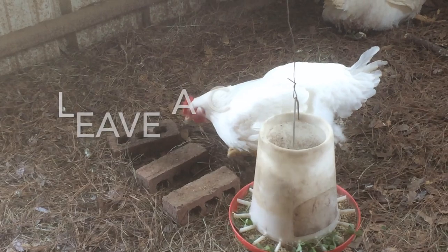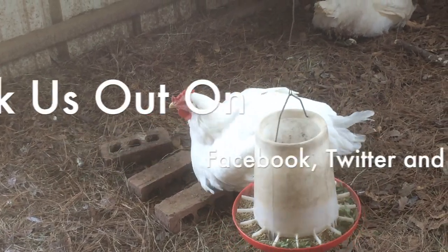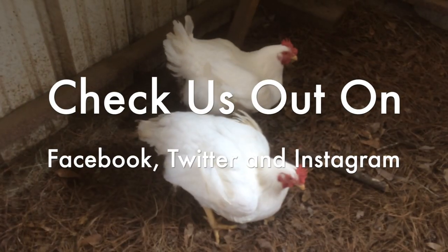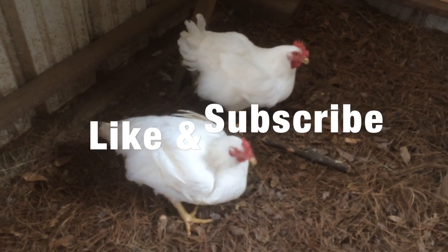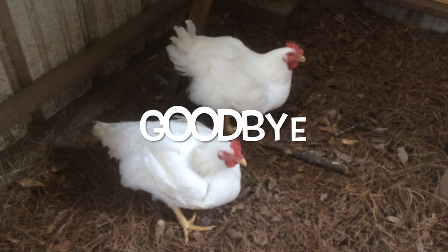That wraps it up. If you have any questions or want us to assess a breed, leave it in the comment section, and don't forget to check out our social media accounts. Like the video and subscribe. For now, I bid you farewell and encourage all to keep your hens happy and healthy.